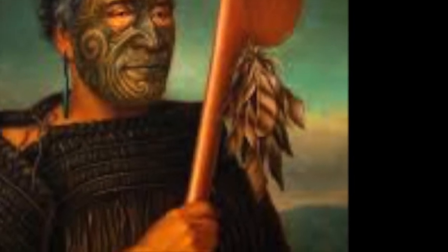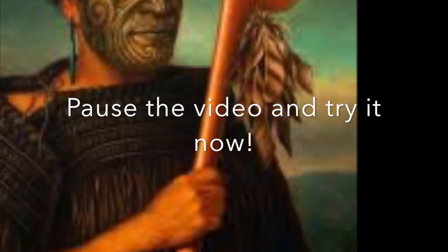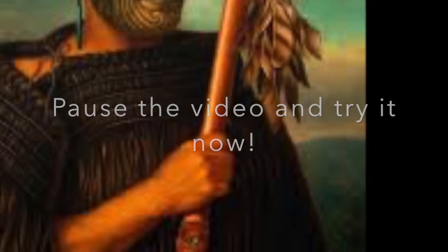In his right hand, he is holding a weapon known as a tawa tawa. Try saying that five times fast. Go ahead, I'll wait. The weapons would have had feathers adorning its blade.